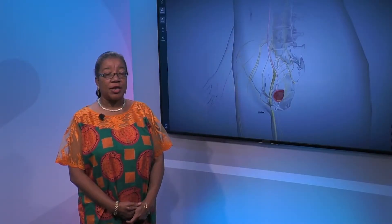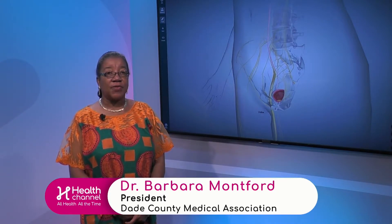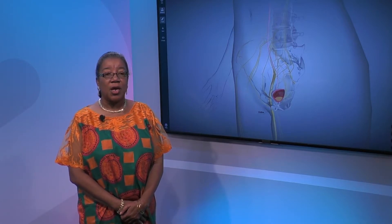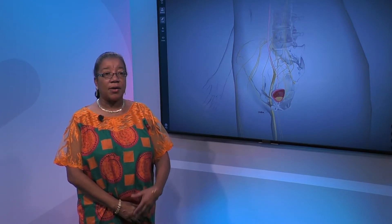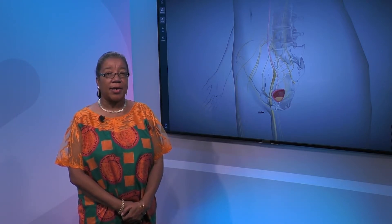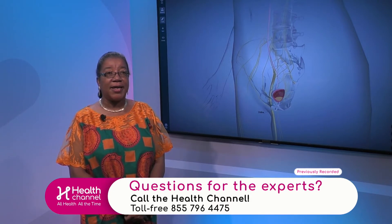Right. In terms of urge incontinence versus stress urinary incontinence, you're absolutely right. Urge urinary incontinence can be a neurologic problem, as I already alluded to with multiple sclerosis and strokes, but it can also be idiopathic. We see that with overactive bladder, where the detrusor muscle wants to contract when it's not necessary to contract.